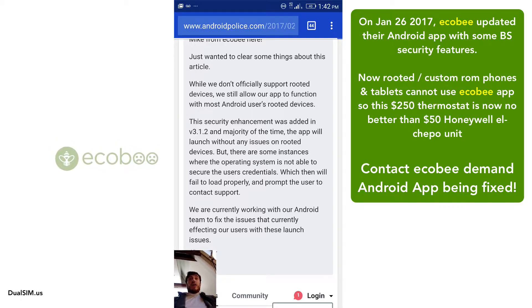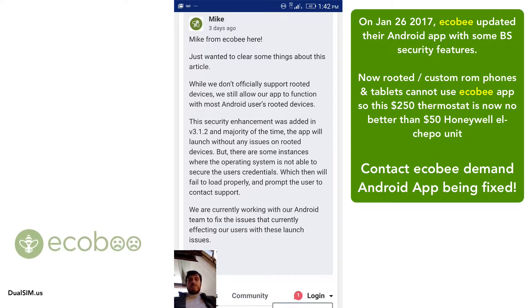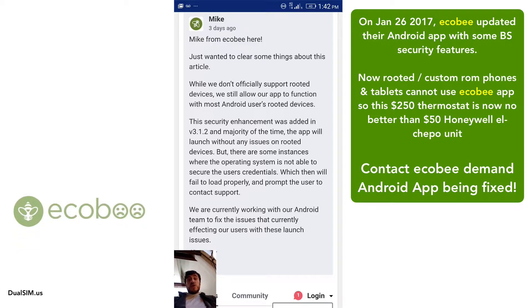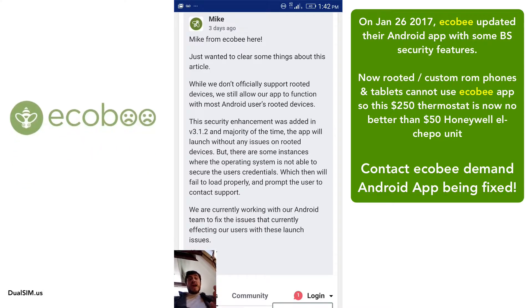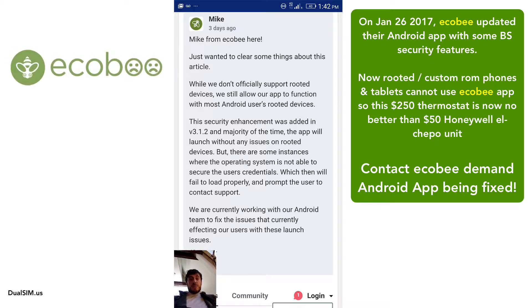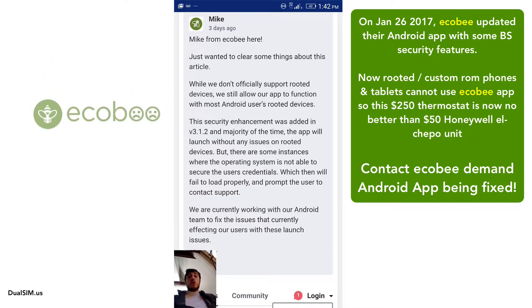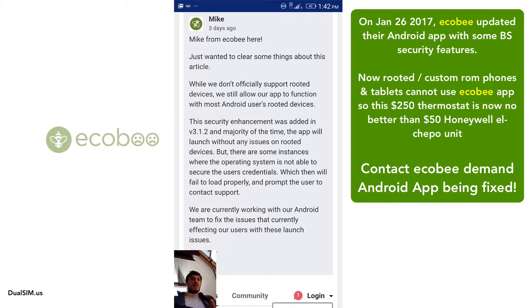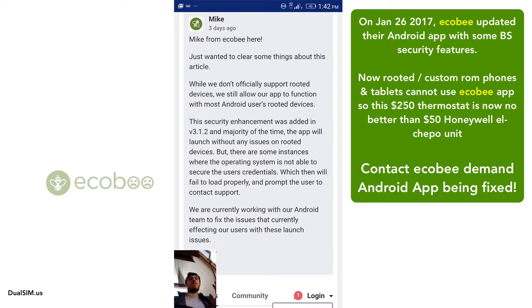Mike is still feeding me this bullshit about trying to protect me with some security thing. This is my phone, Mike — I have the right to root it, unroot it, or do whatever I want with it. I bought the phone, I bought your thermostat for 250 bucks, and your app sucked to begin with and now you've completely killed my access.